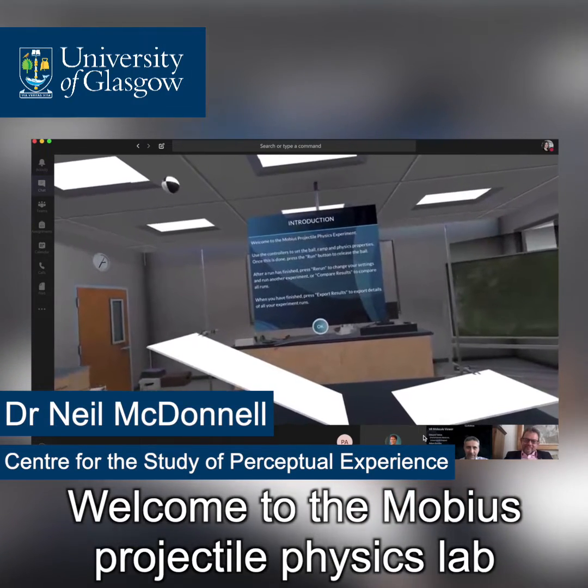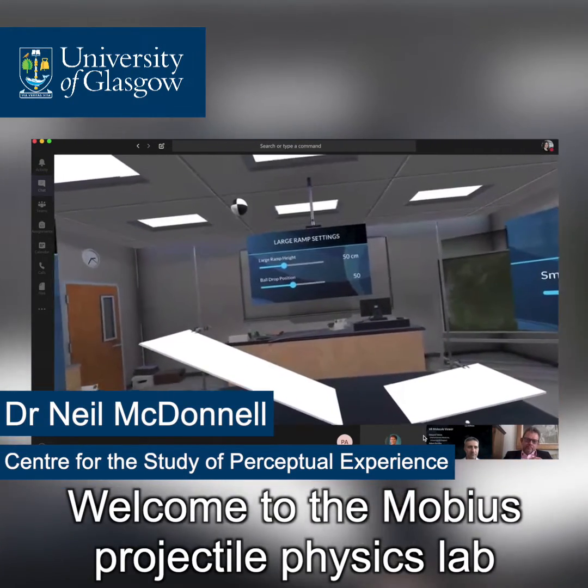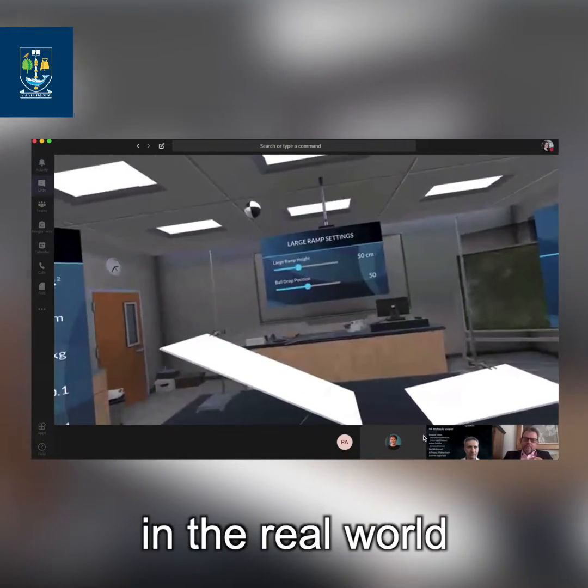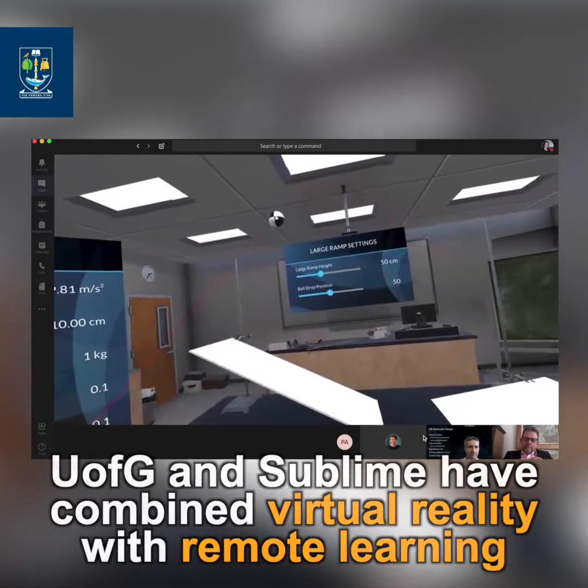Welcome to the Mobius Projectile Physics Lab. In the environment it's a setup very much like you would see in the real world. What we've got here is an object — in this case, a light.